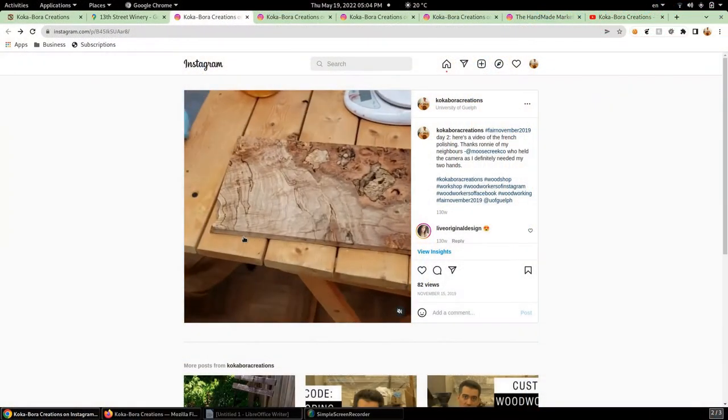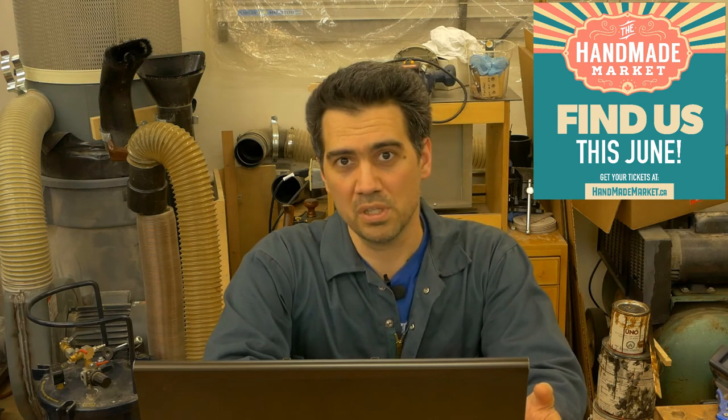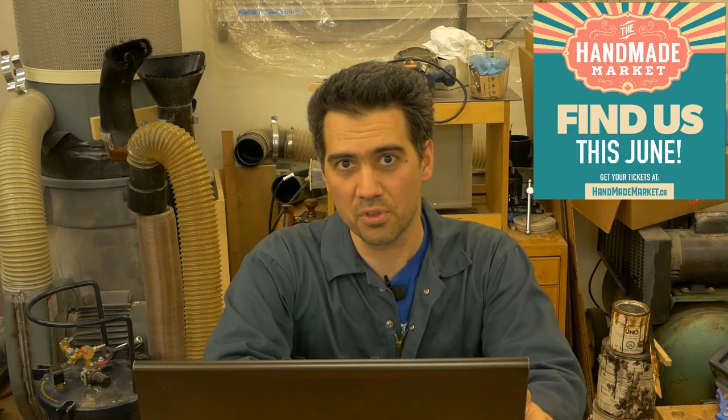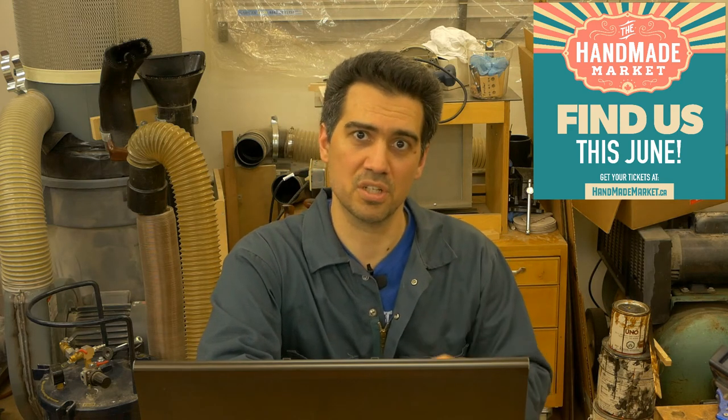If you want to know where that is, this is the location right here — 13th Street Winery. There is St. Catharines, Niagara Falls, and the United States is right around here. So it's kind of a hopping distance if you are in the neighborhood and want to come. I am going to be doing the June 3rd and June 4th dates, and the handmade market is a ticketed event so you need to have your tickets in advance.